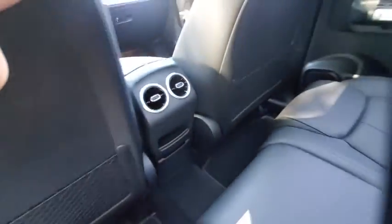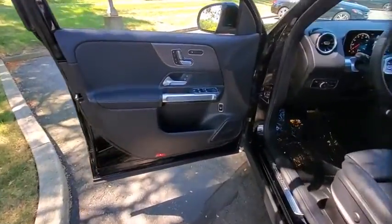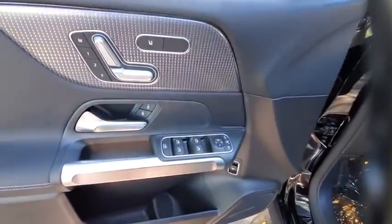Security system, rear window defroster, trip computer, tachometer, brake assist, panic alarm, overhead console, remote keyless entry, HD radio.